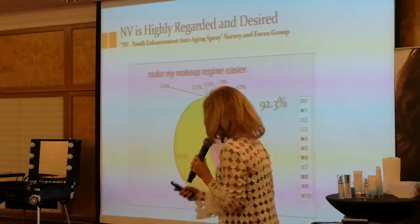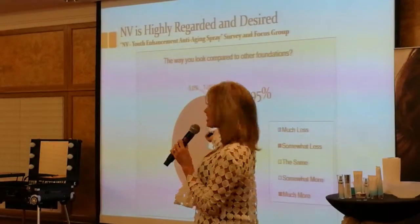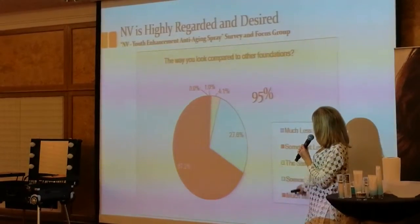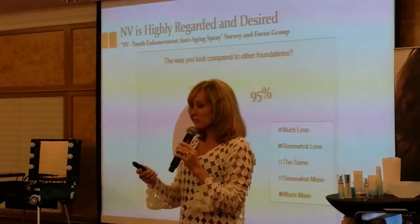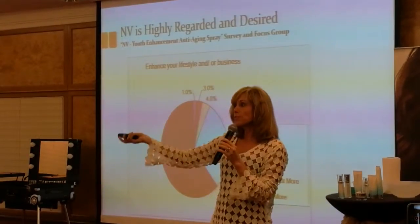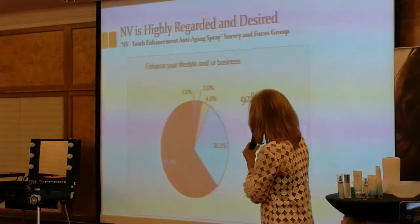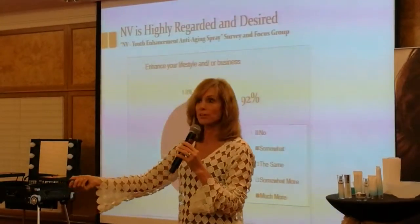The biggest complaint was 'Why can't we buy it now?' Of women who already used foundation, 95% said this one looks better than their other foundations — much more or somewhat more. When asked whether Envy would enhance their business or their lifestyle, 92% said yes — somewhat more or much more.